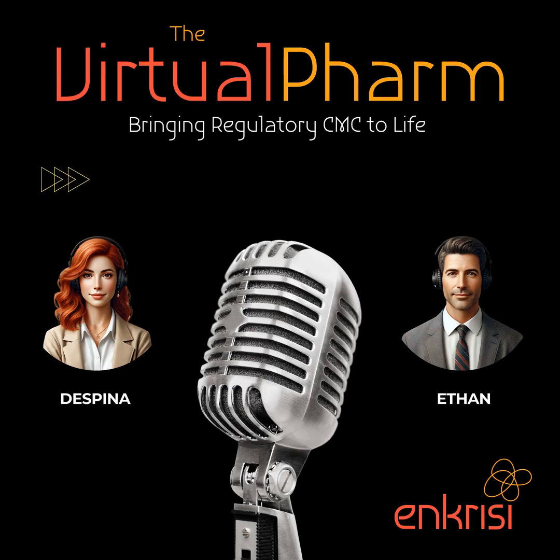CMCRA professionals are worth their weight in gold because they help companies avoid those costly and time-consuming delays. Behind the scenes, these are real people working tirelessly to get life-saving treatments into the hands of patients. It's a high-pressure, high-stakes world, and it takes a special kind of person to thrive in that environment.